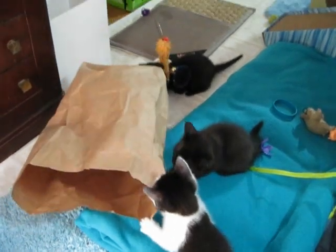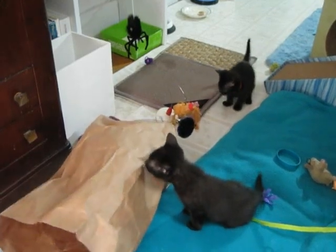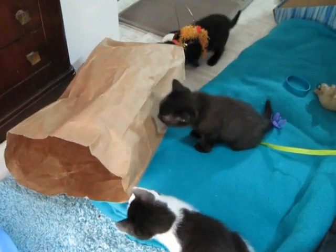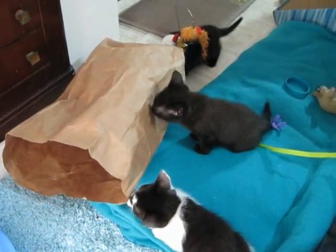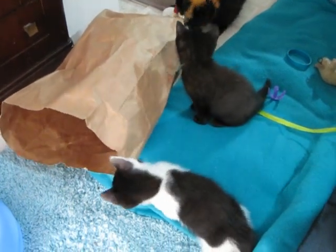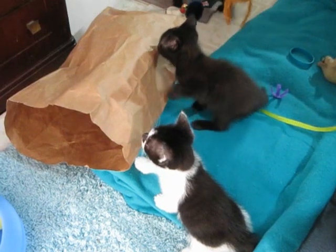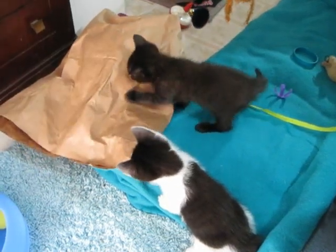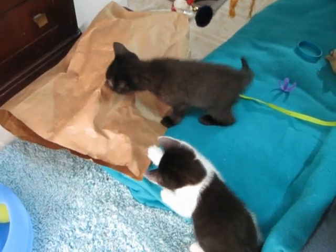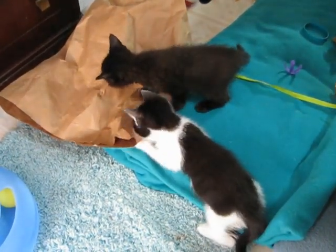I also put in a hanging spider, but they haven't found that yet. I don't know where the other one is. That would be Smudge, the boy. He has a shoulder patch on the right shoulder, and the girl, black and white, has one on the left shoulder, so it's easy to tell them apart.